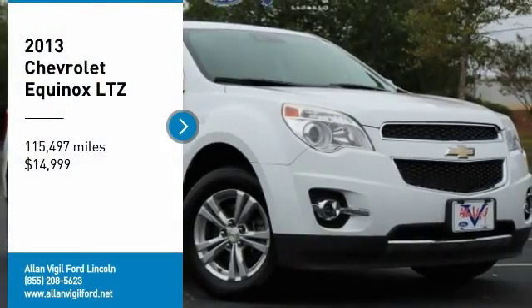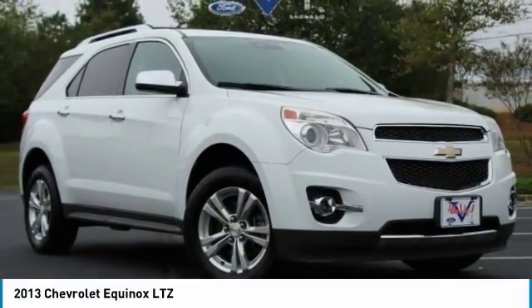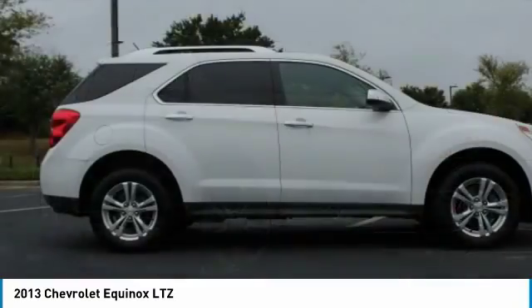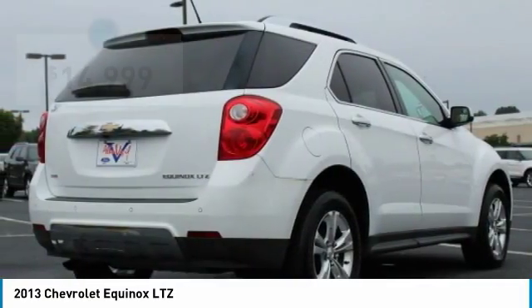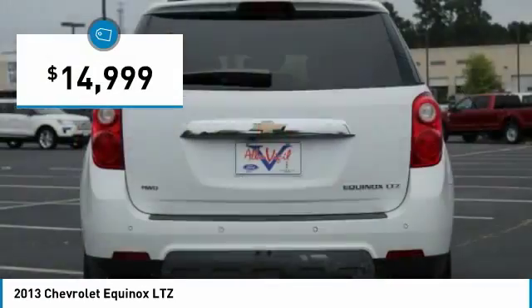Take a ride in the 2013 Equinox. Fuel efficiency, safety, and value equals the Chevy Equinox, and it is priced below $15,000.